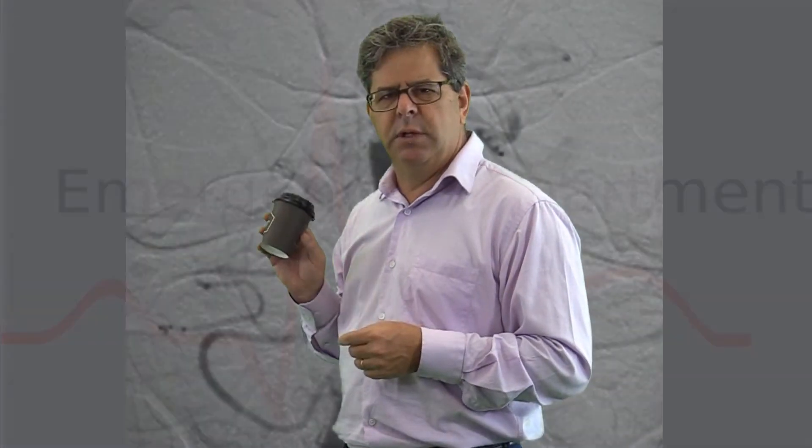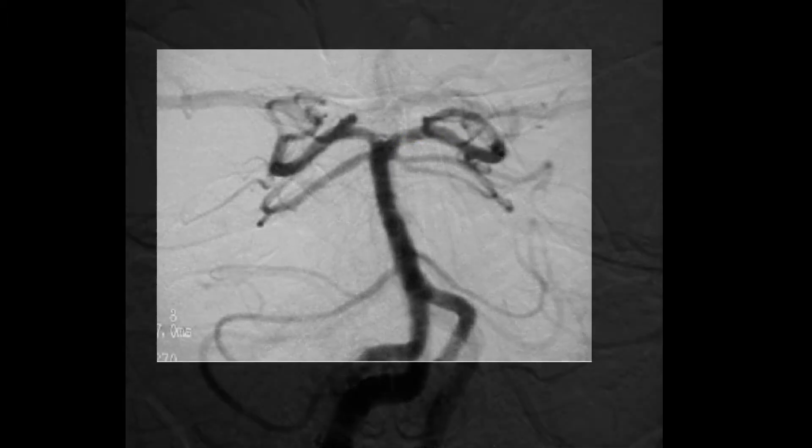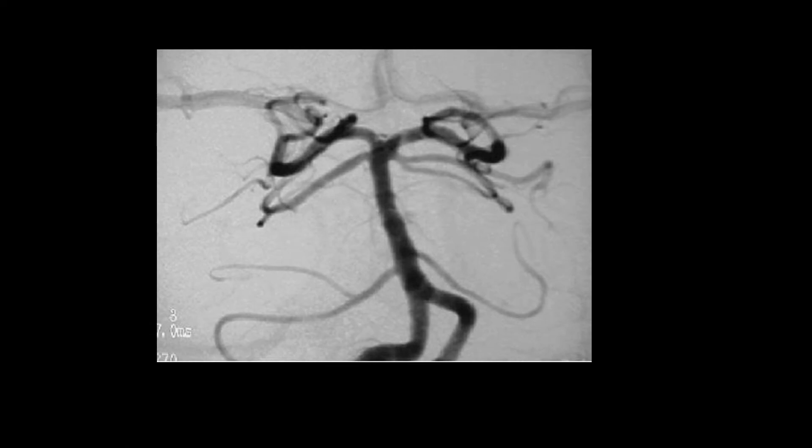What do you reckon this Circle of Willis investigation shows? Well, it shows obstruction of the basilar artery. It could really do with an interventional radiologist pretty quickly. One point for that.